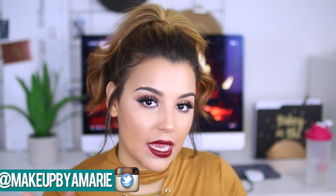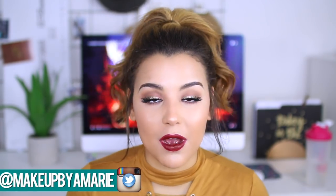Hey guys, what is up? What's good? It's your girl Ashley. Welcome back to my channel. So in today's video, I'm going to be filming a full-on glam fall makeup look using all drugstore products.